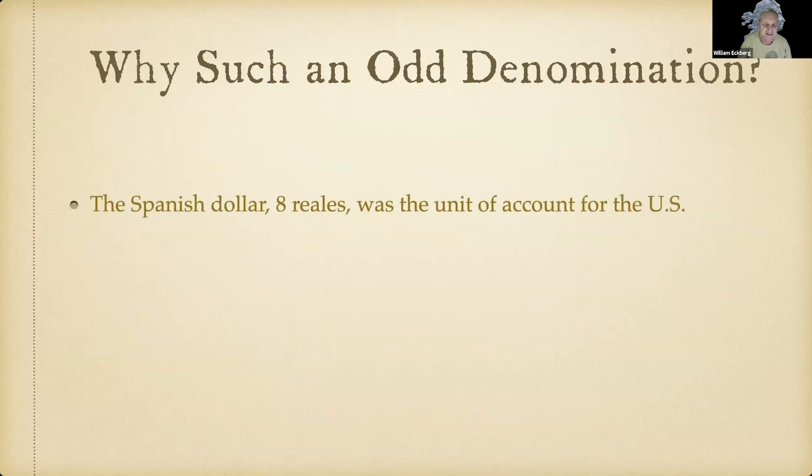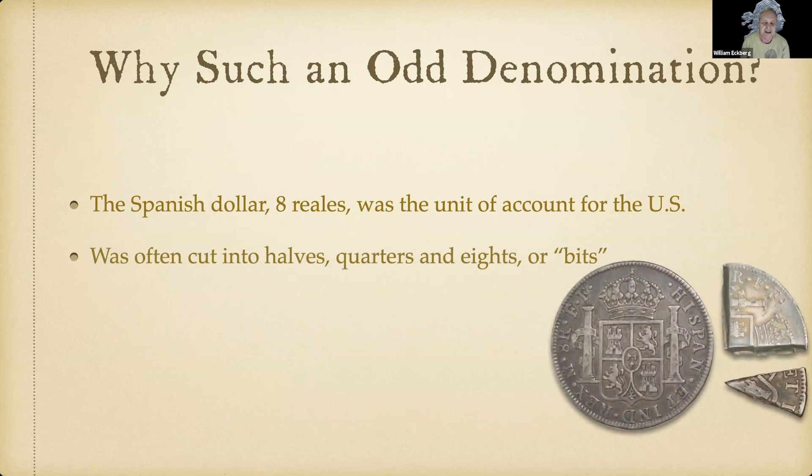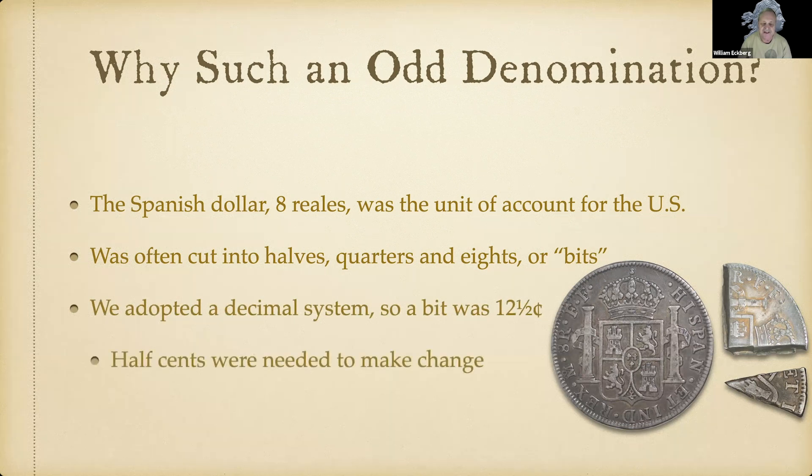Why such an odd denomination? The U.S. economy was originally based on the Spanish dollar — an eight-real coin that was the unit of account. These were often cut into halves, quarters, and eighths, or bits. An eighth of a dollar — a bit, also called a piece of eight — was twelve and a half cents. So half cents were needed to make change from that system.